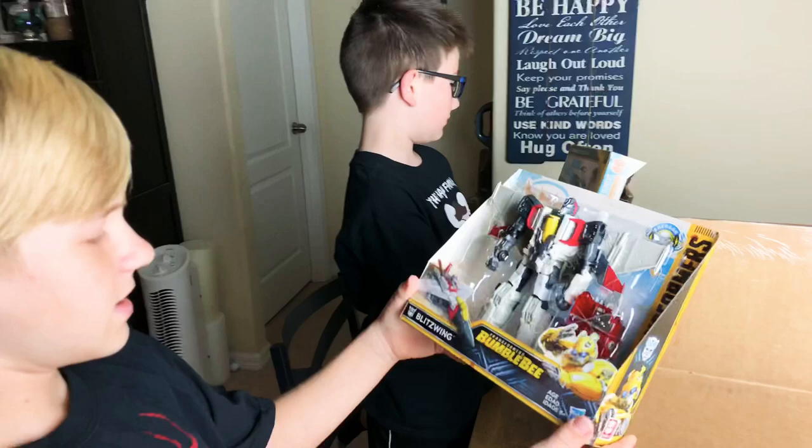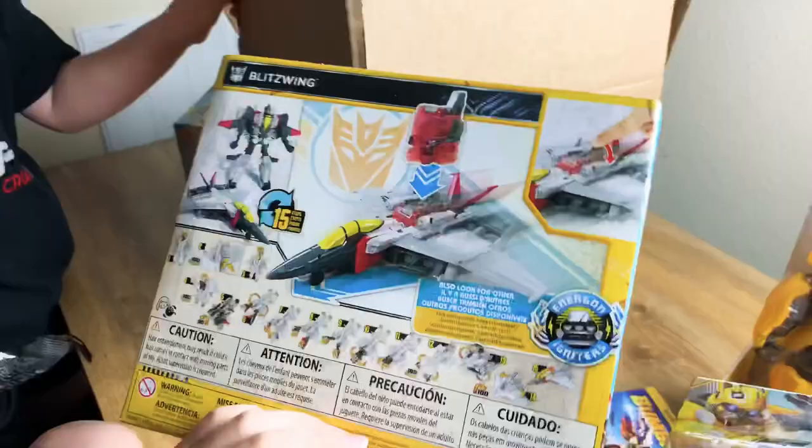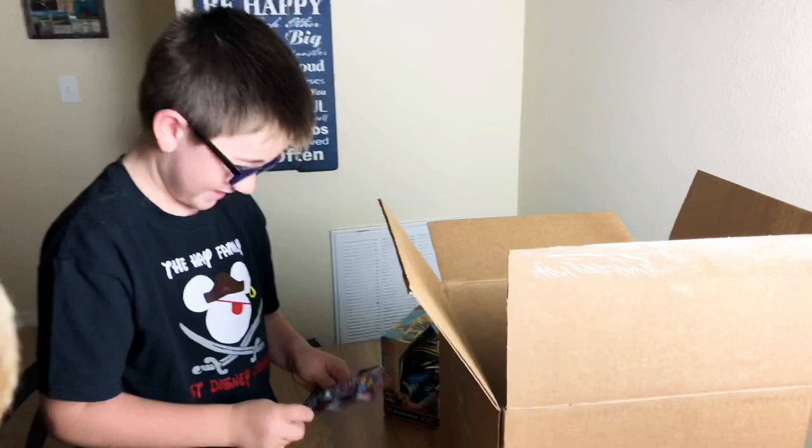And I got Blitzwing! He's probably a bad guy! Do you think so? Do you remember him from the movie? Look at all these cool motions he can do! He is a bad guy! I've seen the movie! Wow! And now we get to watch it over and over!